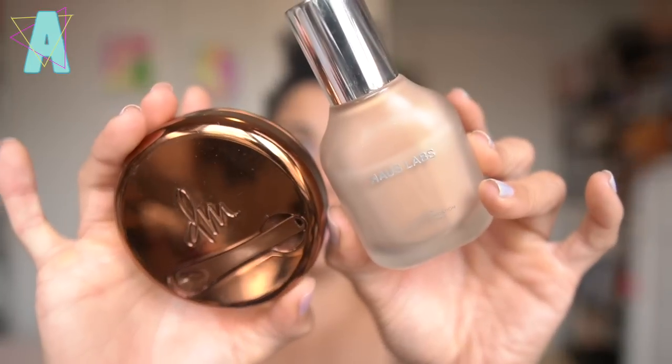Moving into makeup, I had to share my top complexion picks for May. That was balancing between the House Labs Skin Tech in Medium Cool 330 and the Danessa Myricks Blurring Skin Balm in shade 6. I also have this in shade 5 and 7. I love both, and I'm happy that I stuck to my guns during the Sephora Spring Savings event where I was looking at the Basma Foundation Stick and the Laura Mercier Flawless Skin Foundation. Using the House Labs and Danessa back and forth, I was like, I'm good, I don't need new foundation at all.